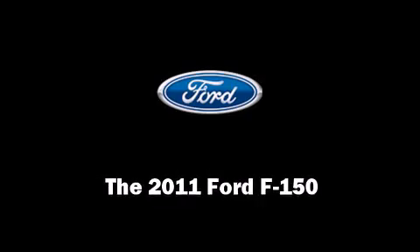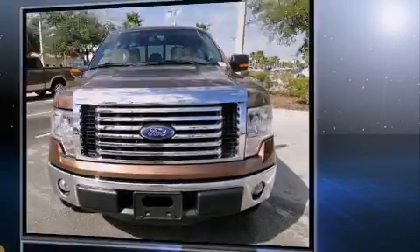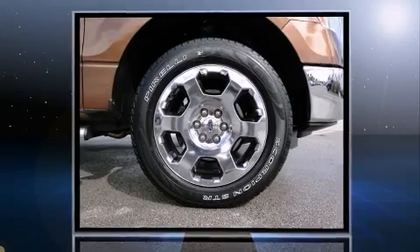Discerning drivers will appreciate the 2011 Ford F-150. It features an automatic transmission, rear-wheel drive, and a 5-liter 8-cylinder engine.